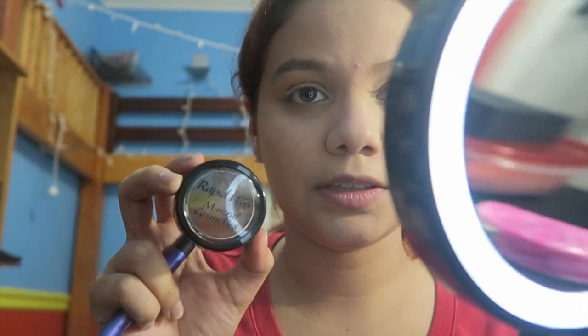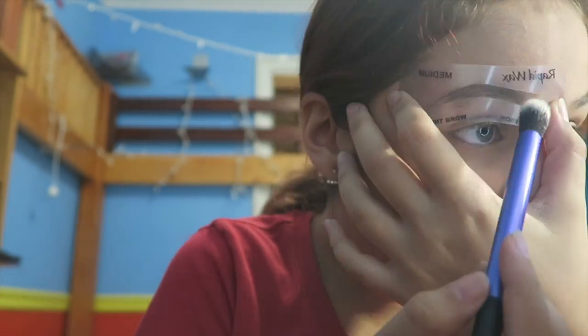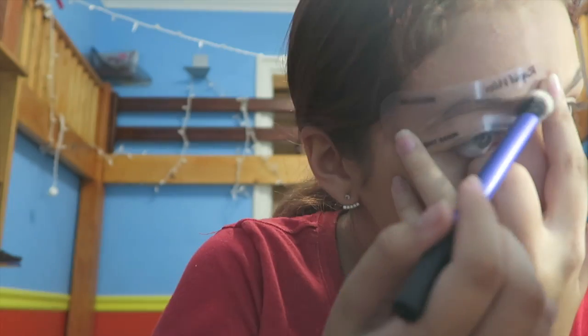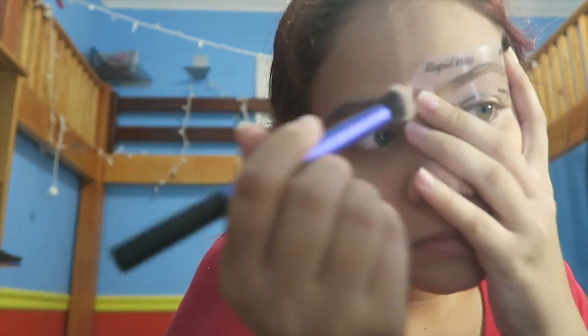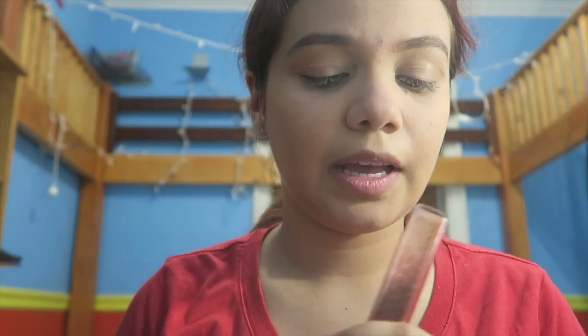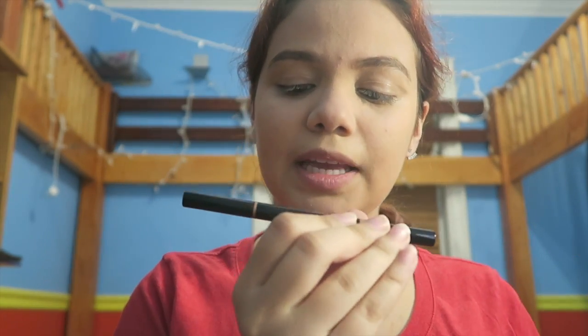So I go to this place called Rapid Wax to wax my eyebrows, and they gave me this thing — a little brush — and it comes with this powder. However dark or light you want your eyebrows, you put this powder on. I also have the Anastasia Beverly Hills Brow Definer in medium brown.